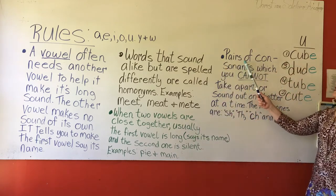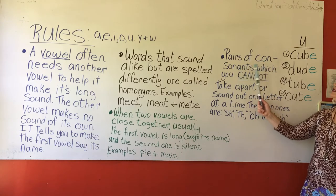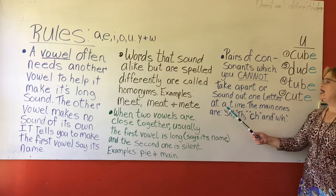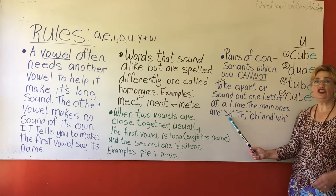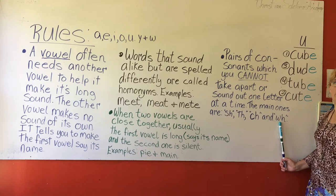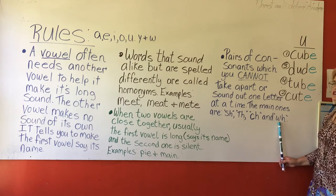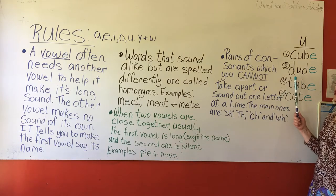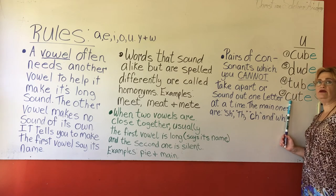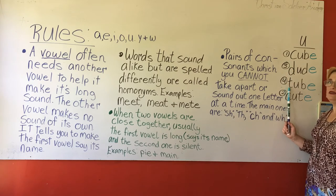Our next rule is pairs of consonants. I have a little slash here to remind me that this is one whole unit — a consonant pair — which you cannot take apart or sound out one letter at a time. The main ones are SH, TH, CH, and WH. When I say WH, I don't say WA. We want to be mindful that we don't add extra A sounds to our letters. Like when sounding out D, we don't say Duh. The letter C or K, we don't say Cuh. The letter T, we don't say Tuh. We say K, D, T when we sound out those letters.